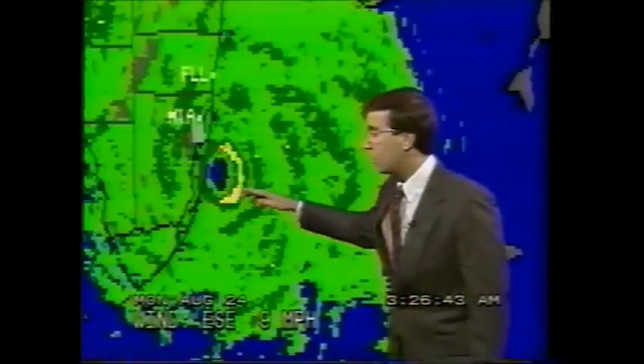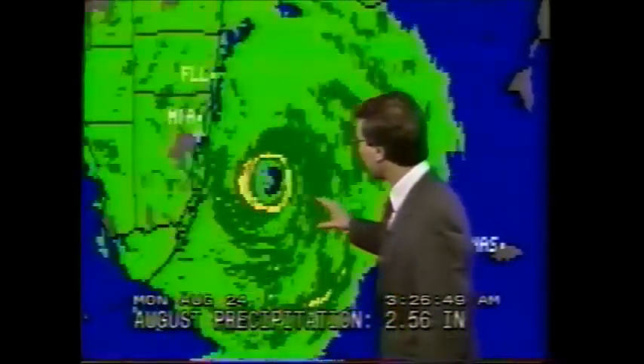That's this region right on through here, and we believe maybe over to around Princeton to Cutler Ridge — that could be where the eye crosses land. Right now it is about 15 to 20 miles off the coast with already very powerful winds, with the eyewall making their way into southern Florida. Complete update at the bottom of the hour.